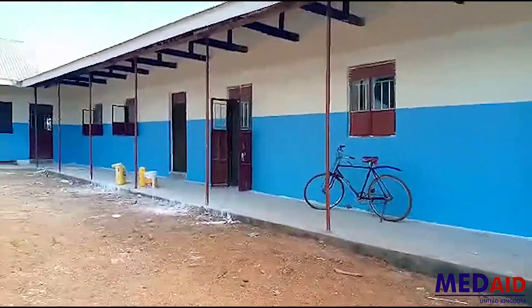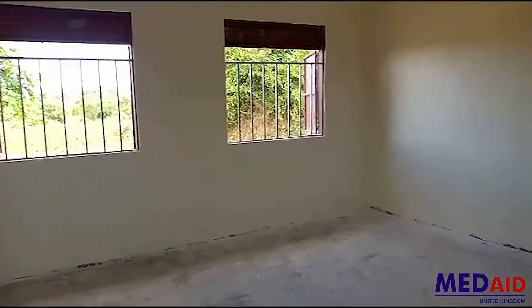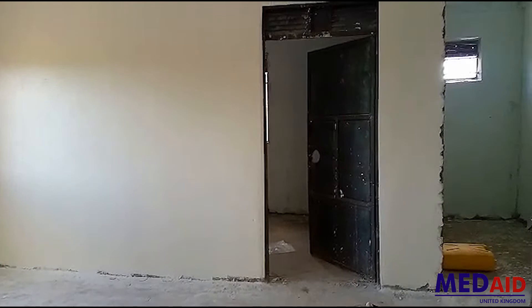I want to take you through inside the maternity unit. The first room we are going to enter is the delivery room. This is a room where mothers will come when they are in labour, and the midwives and the doctors will support them to have a safe delivery. This is where delivery will take place.